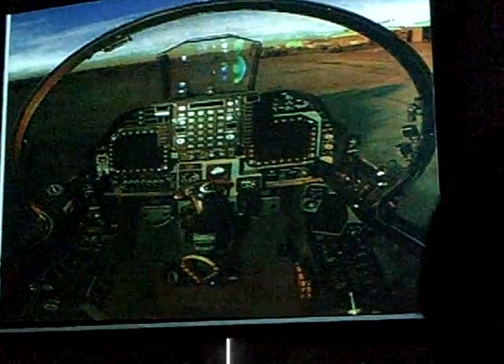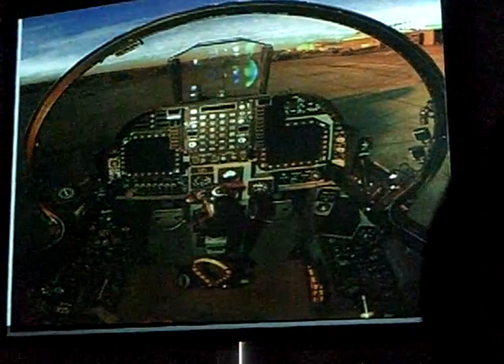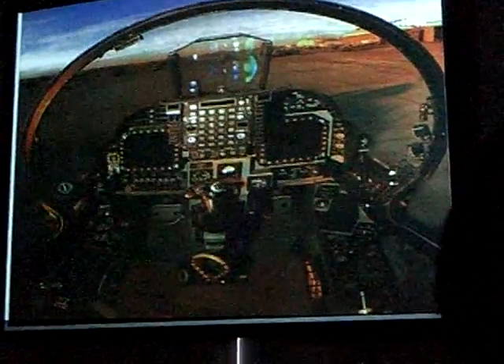And then a really high-speed clock from like 1964 in there. That's kind of the high points.